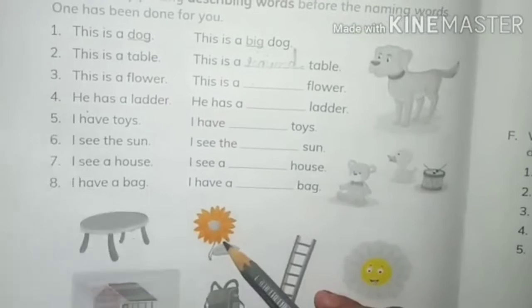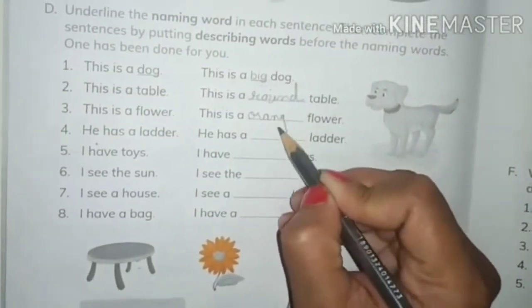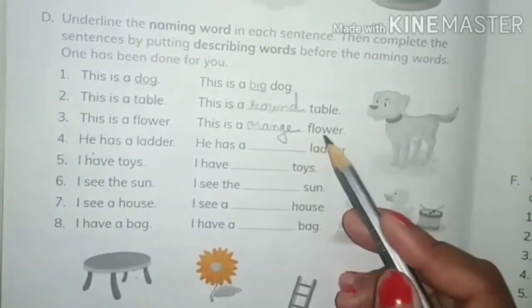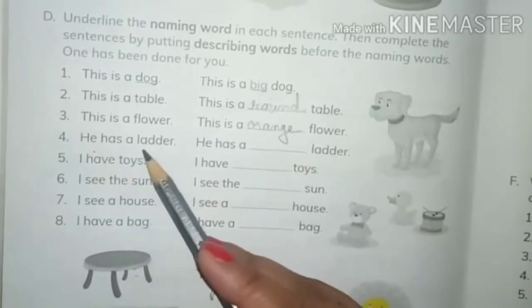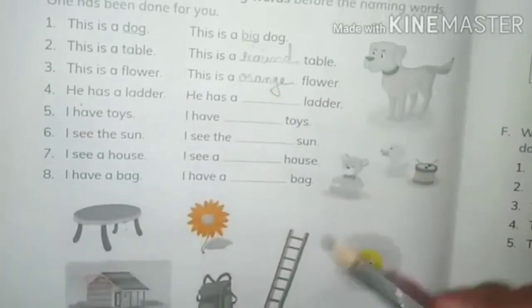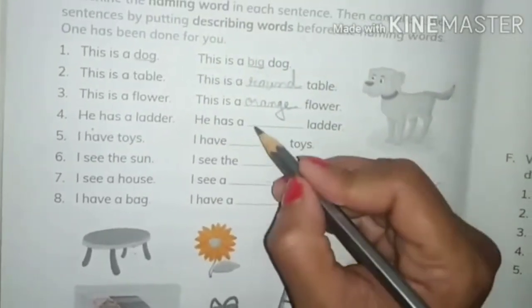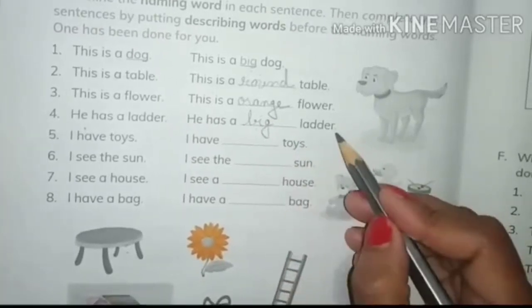Now next is 'this is a flower.' Here — this is an orange flower, and 'orange' tells about the color of the flower. Next is 'he has a ladder.' Here — he has a big ladder, so 'big' tells about the size of the ladder.